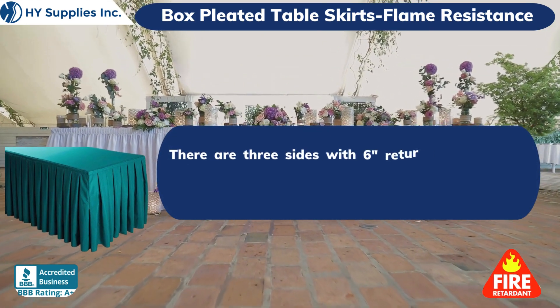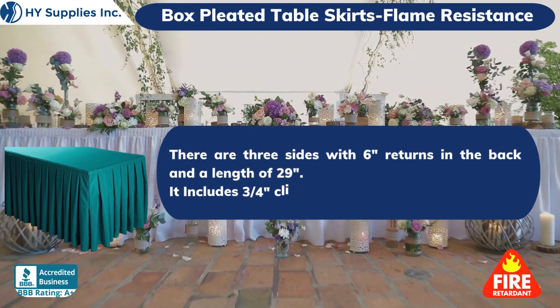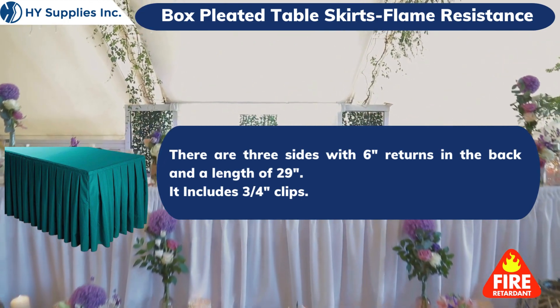There are three sides with 6-inch returns in the back and a length of 29 inches. It includes 3 of 4-inch clips.